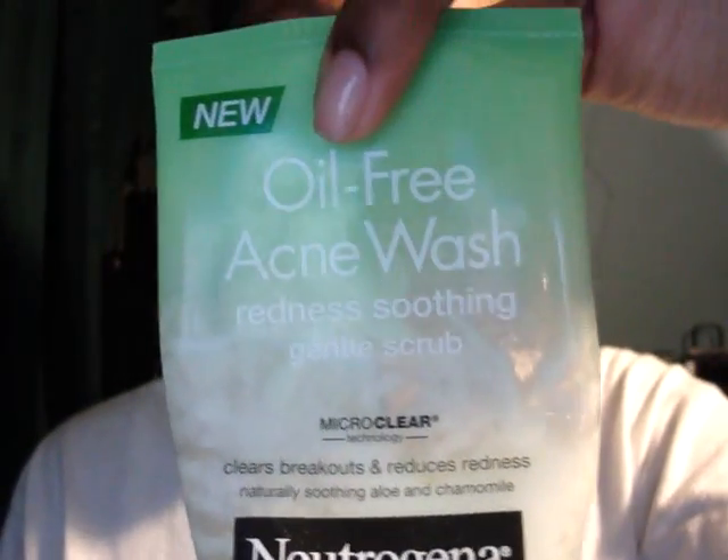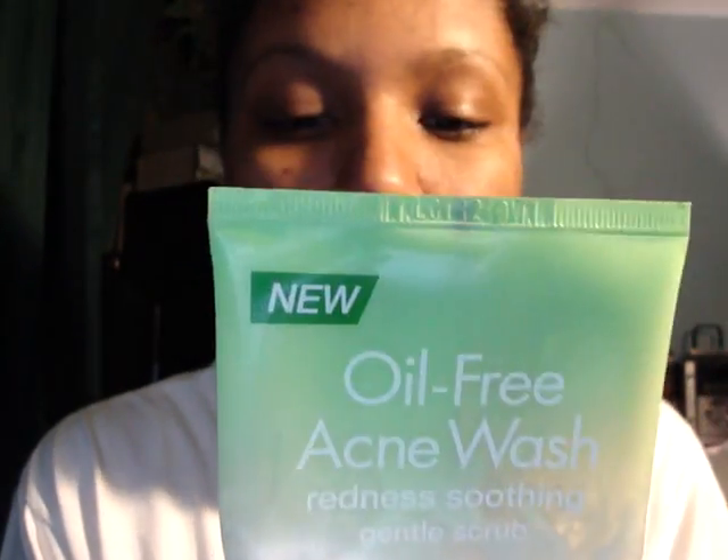Okay, let's get real down to it. My experience with the product — one thing I should warn you about is never use this scrub and then use the cleanser on top of it. It says gentle scrub and says you can cleanse twice a day — wet face, apply to hands, add water, work into lather, massage face gently, rinse thoroughly. But don't combine them because it burns the heck out of your skin.